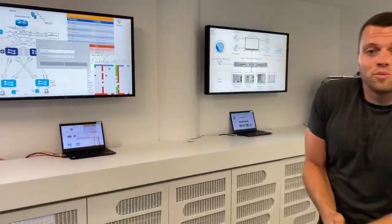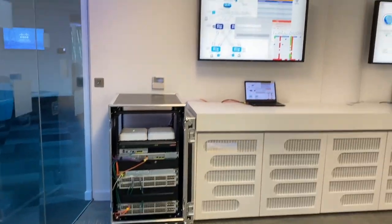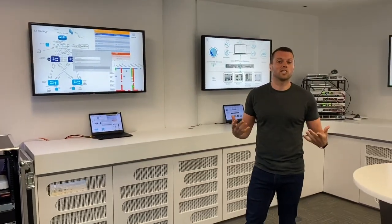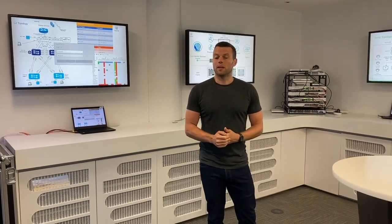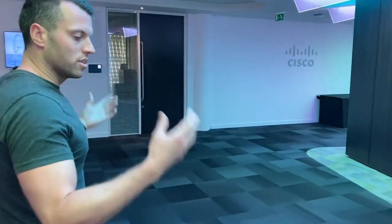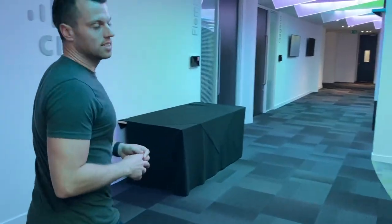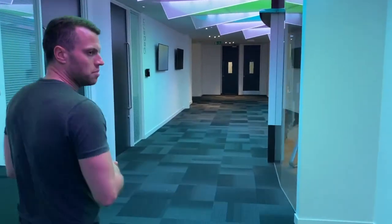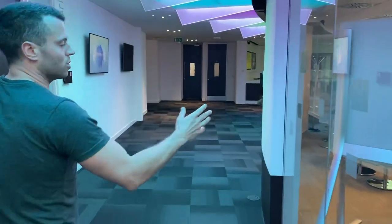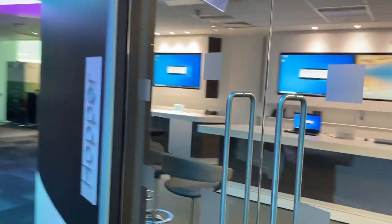We're setting up some of our software-defined access demos and Meraki demos and SD-WAN here. It's a little colder because it's a lab environment, but you can see all the physical hardware — because that's what customers want to see, they want to see this stuff actually working. This is where we bring technical customers to show them how we set up a live network from scratch. We've also got larger lecture-hall-style rooms and a contact center demo area.